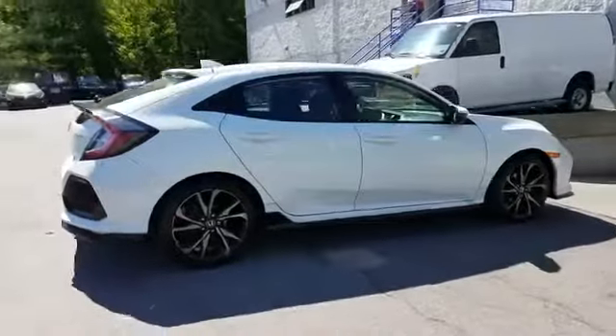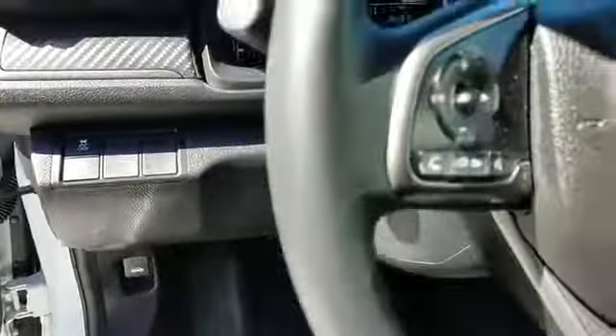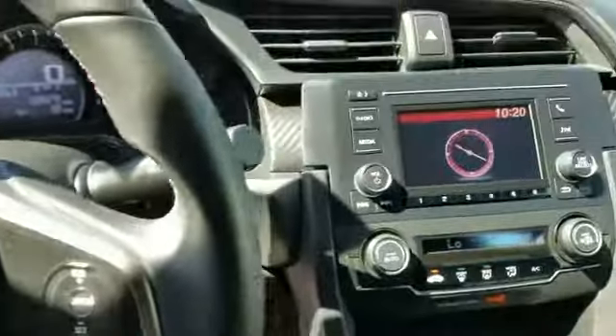Bluetooth, brake assist, rear spoiler, auto climate control, keyless entry, front bucket seats, steering wheel audio controls. This is a top-rated dealer. Get pre-approved now and make this your next vehicle.